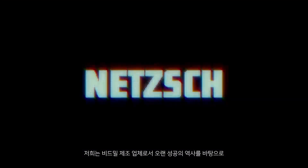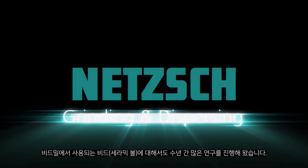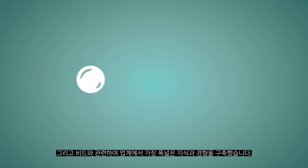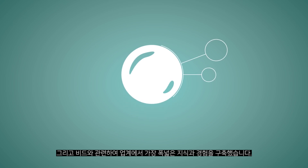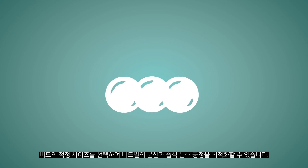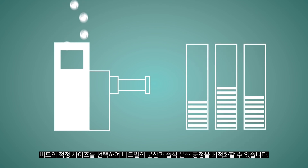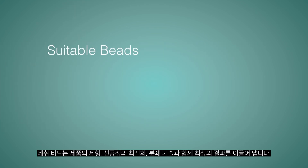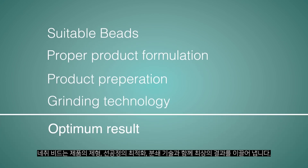With our long and extremely successful history as a manufacturer of agitator bead mills, we have devoted ourselves to the issue of grinding media for many years and have built up the broadest knowledge base in the industry on this subject. The range of suitable Netzsch Beads grinding media represents an outstanding optimization feature for dispersion and wet grinding processes with agitator bead mills. This, along with the proper production formulation, product preparation and grinding technology, leads to the best possible result.